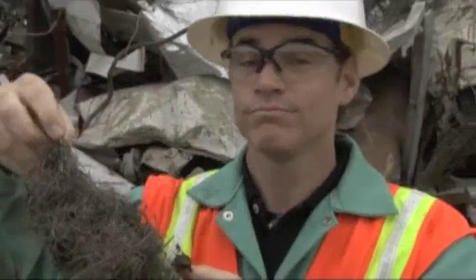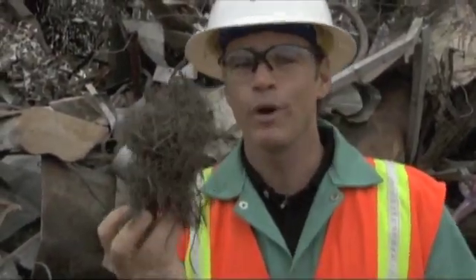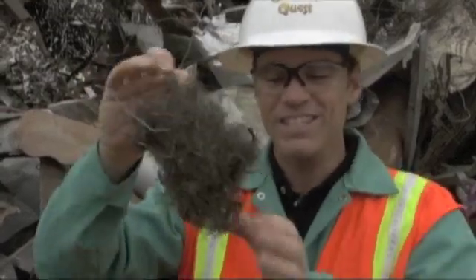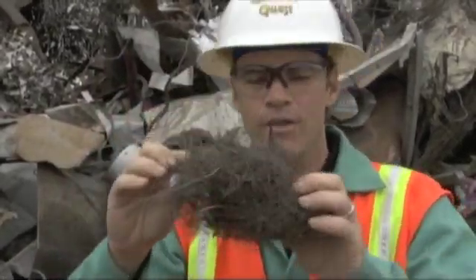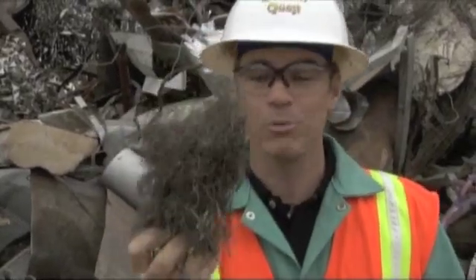Can you guess what this is? Any guesses? I'll give you a hint. You ride on four of these when you're in a car. That's right. This is the steel belt inside the tire, the thing that binds and holds the tire together. And it is recyclable.